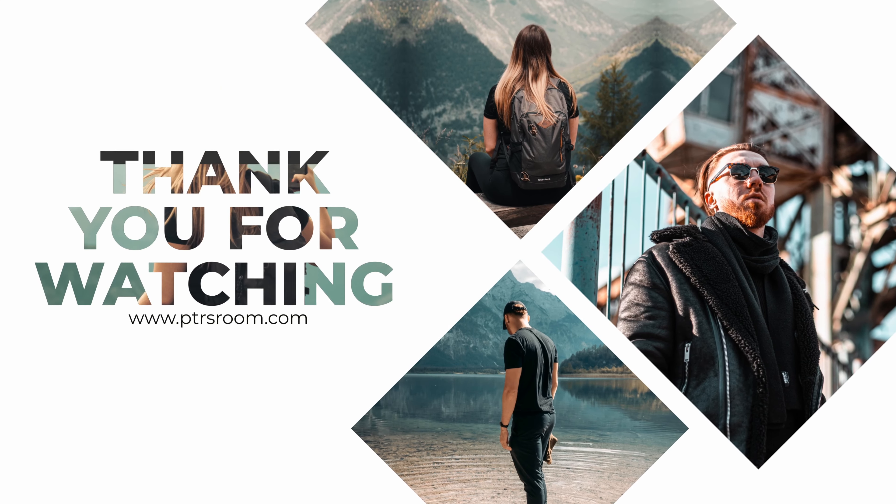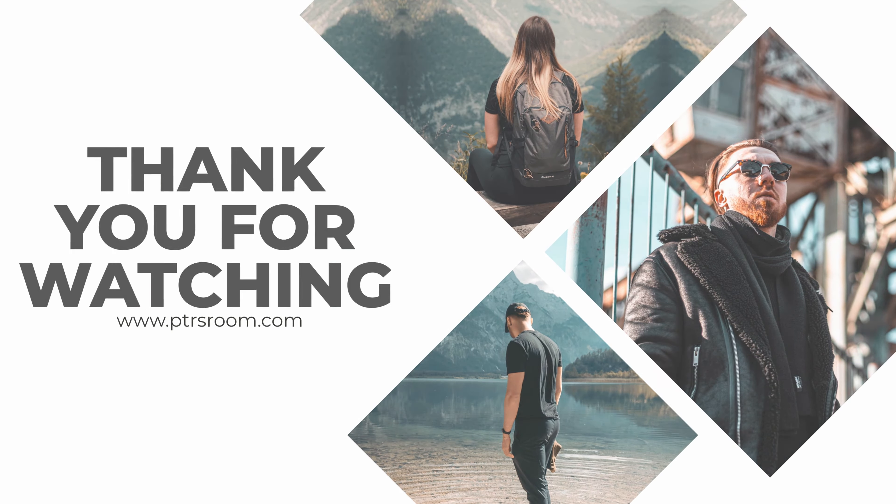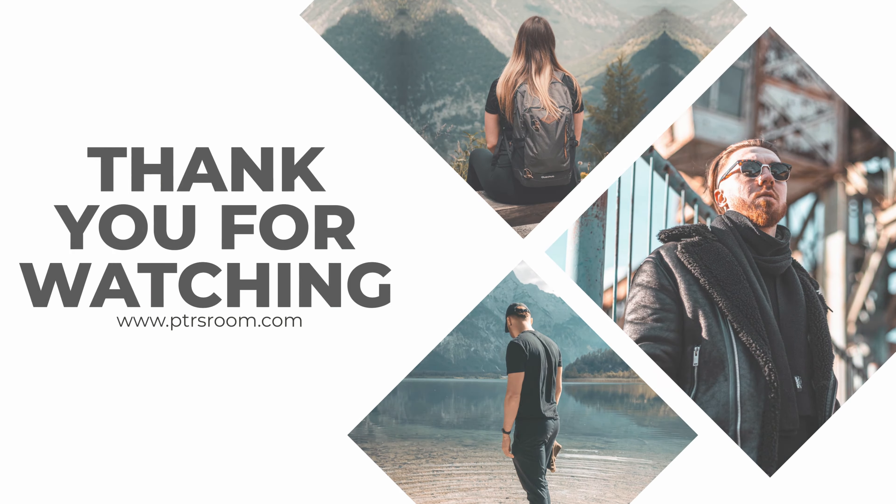That's all for today. My Lightroom presets are finally here, so if you like my color grade and would like to support me, you can buy them through the link in the description below. Thank you guys for watching, don't forget to subscribe, and see you in the next one. Peace!